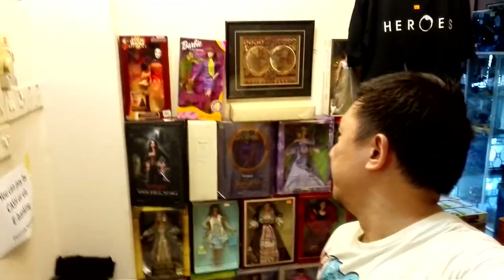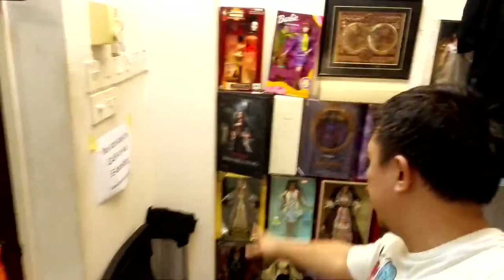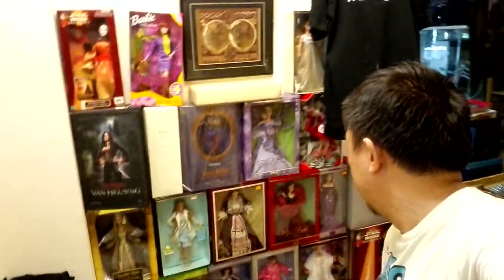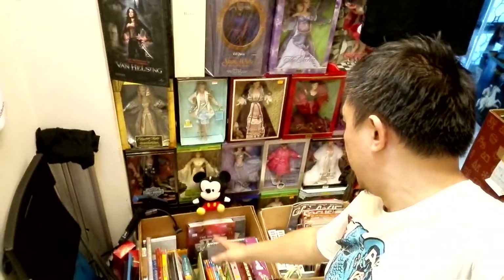Let's start with this side wall here — we have Barbies, yes, but collectible Barbies. You can see there's a Van Helsing one and then there's a Cleopatra — that's Elizabeth Taylor as Cleopatra over there — and yes, a whole wall here of collectible Barbies.